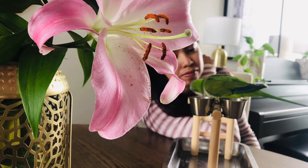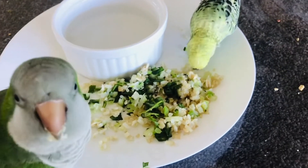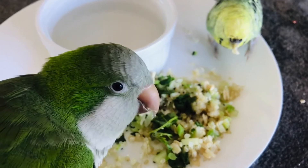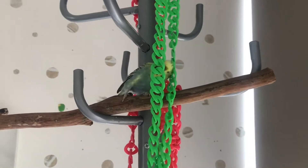Hi guys, welcome to my channel! My name is Noor and this is my Quaker parrot Koa, and I also have a budgie named Rexy. This morning they had some mixed veggies with cooked brown rice and quinoa for breakfast, and in a few hours they'll have some pellets and seeds for lunch until bedtime — that's basically their all-day food.